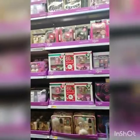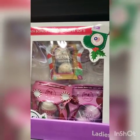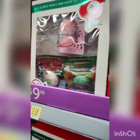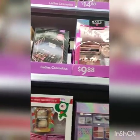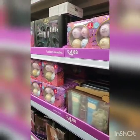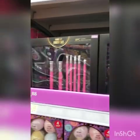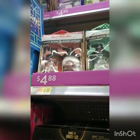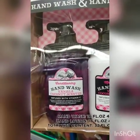This is a hand wash and hand lotion set — not bad for $4.88. Vanilla coconut scented, and for $4.88 you can't beat that. They also have cucumber melon — I love cucumber — and an apple-scented one. It's really up to you how much money you want to spend.